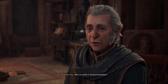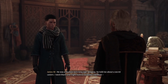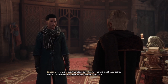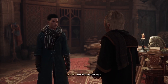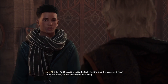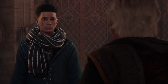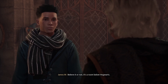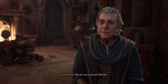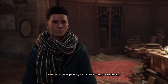Who on earth is Richard Jackdaw? He was a student here long ago. Anyway, he told me about a secret cavern. I went there and right next to Jackdaw's skeleton, I found the missing pages. You found the pages? I did. And because Jackdaw had followed the map they contained, when I found the pages, I found the location on the map. Believe it or not, it's a room below Hogwarts. Why am I not surprised? Shall we? I was hoping you'd say that. Oh, and we'll need to bring the book. The room is called the Map Chamber, by the way, and a portrait of Percival Rackham awaits us there.